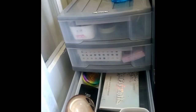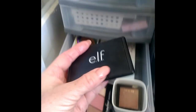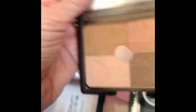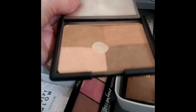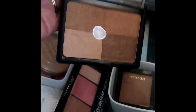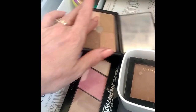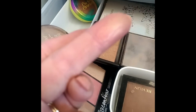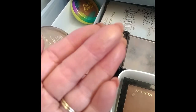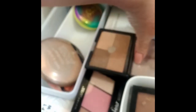For bronzer I'm going to pull out my ELF bronzer. It's got some pan in it already. I've been enjoying a quite light bronzer look lately — this one is quite hard-packed, I just swirl my brush around the whole thing, and it's a pretty light color.